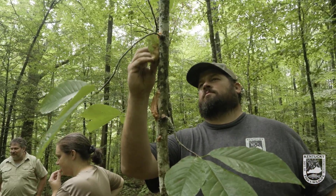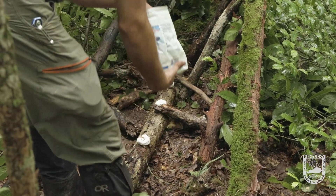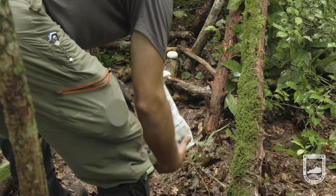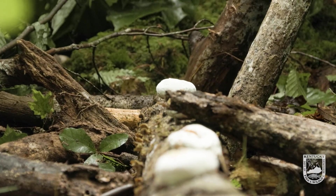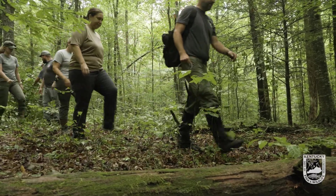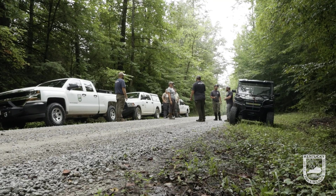The bears that we're working on down here in McCreary County — we've been studying these bears since about 2010 when we first initiated our research down here, and it's just a continuation of that. We've seen that the population continues to grow, and that's the entire purpose of this, so that we continue monitoring the population and what they're doing.